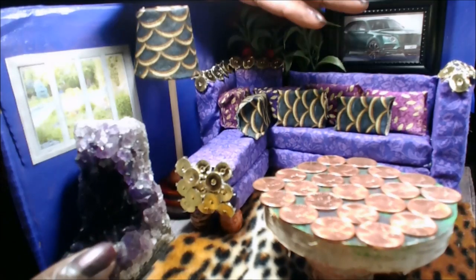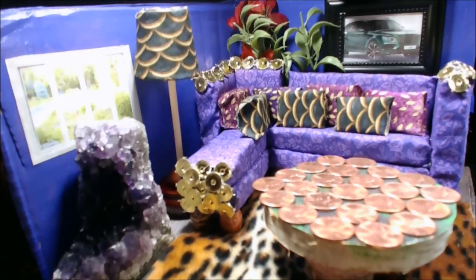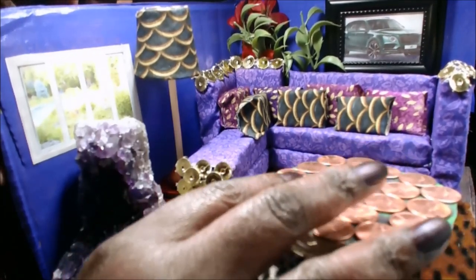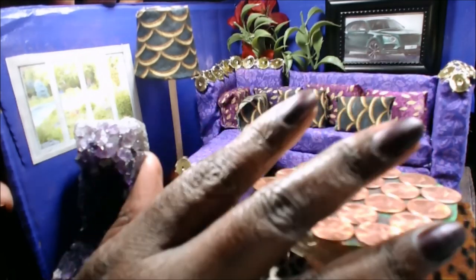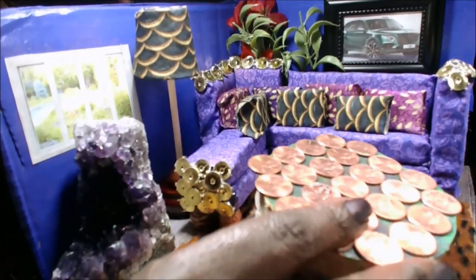Purple is supposed to be one of the primary colors for wealth because it is a very difficult color to make, and only the wealthy were able to afford purple. When you would see a person in purple, you knew it was a person who was very wealthy and of royalty. So, the element for this area is wood.